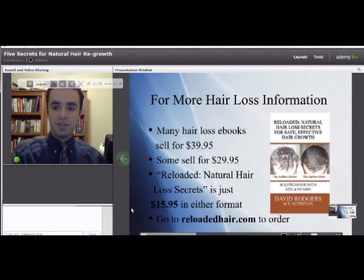Thanks for watching 5 Secrets for Natural Hair Regrowth. For more hair loss information, you can consult my book titled Reloaded Natural Hair Loss Secrets for Safe, Effective Hair Growth. Most hair loss ebooks sell for $40 or $50, but Reloaded Natural Hair Loss Secrets is just $15.95 in either ebook or printed format. You can order it at ReloadedHair.com or search for it on Amazon.com. Thank you for listening — if you have any questions, I welcome emails at David@NutrientBalance.com.